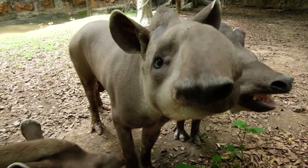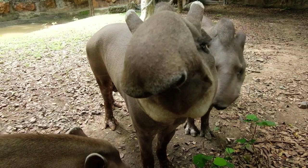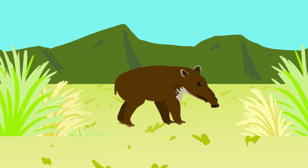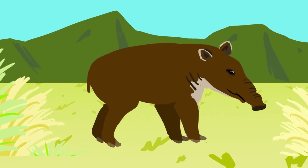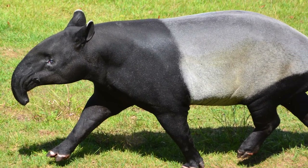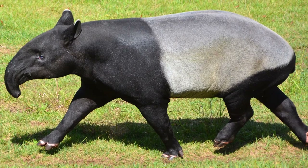To sniff out our mysterious forest friend, we'll scuttle down to the grasslands and rainforests of Central and South America. Though Tapirs only stand about three feet tall, they can grow six feet long and weigh 700 pounds.